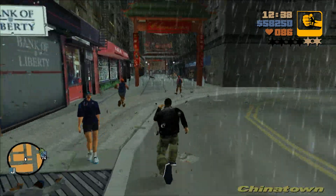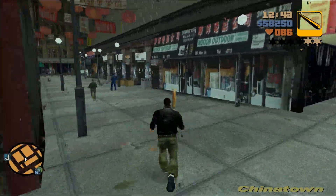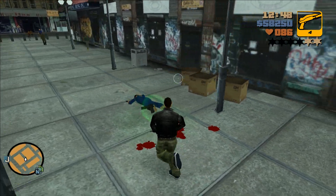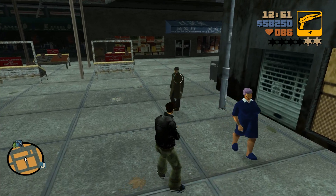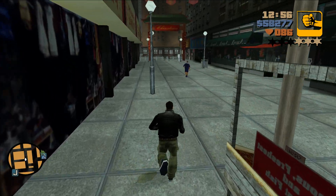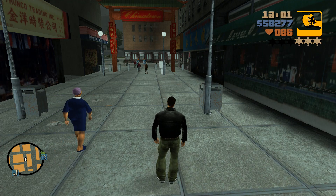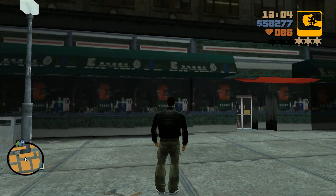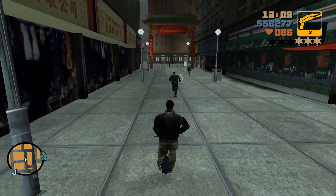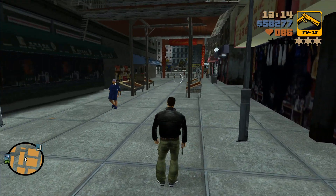This is a 10-73 in East Toynertown. This is a 10-11 in East Toynertown.